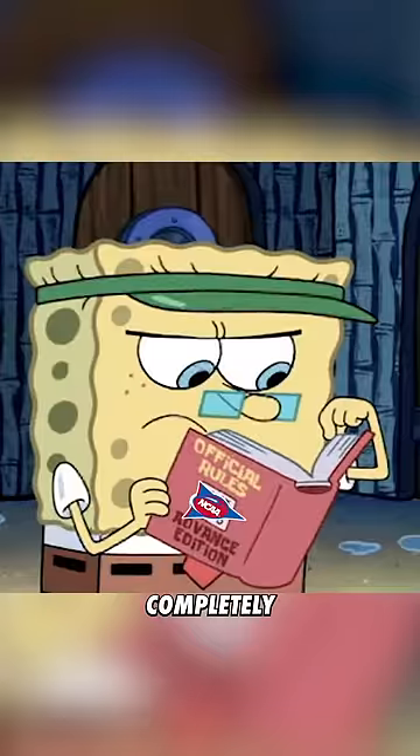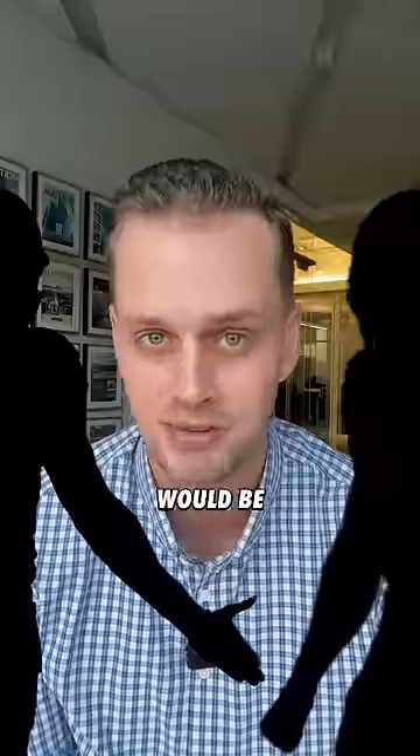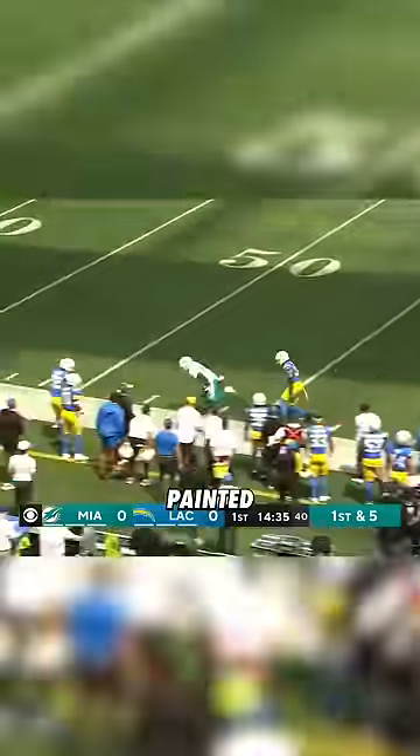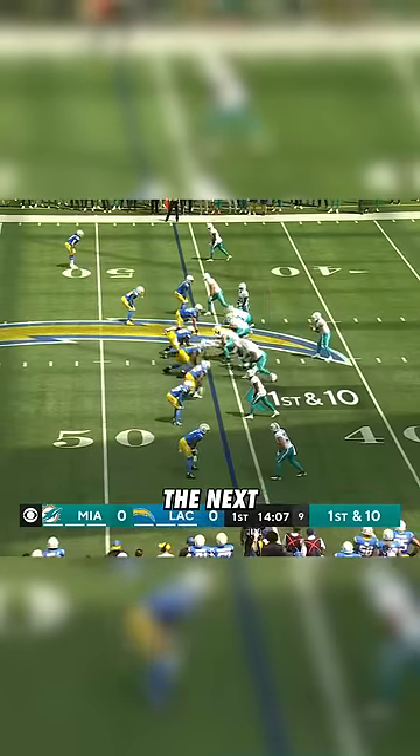There's a rule some coaches want to change that would completely alter the way college football is played, and for one team, their offense would be screwed. In football, when a player is tackled outside of the hash marks painted on the field, the ball is then set up on those hash marks to start the next play.